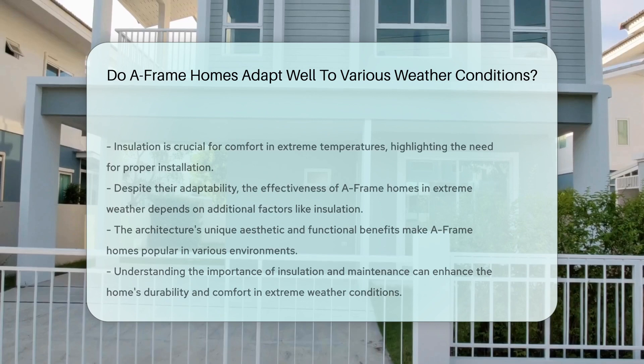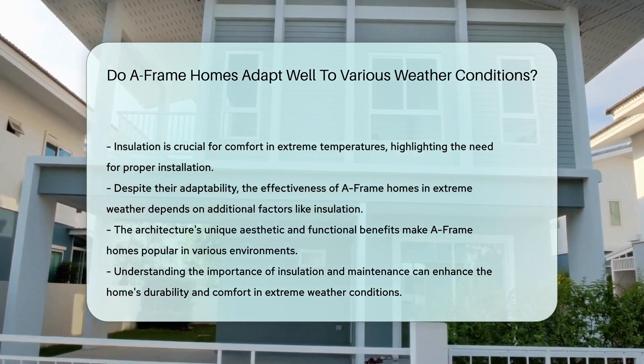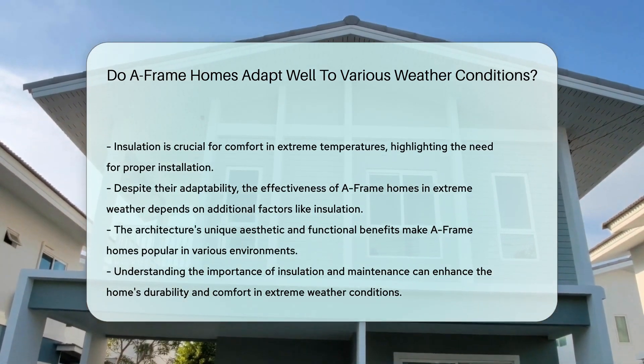Their simple design makes them easy to maintain, suitable for different climates. However, proper insulation is essential to ensure comfort in extreme temperatures.